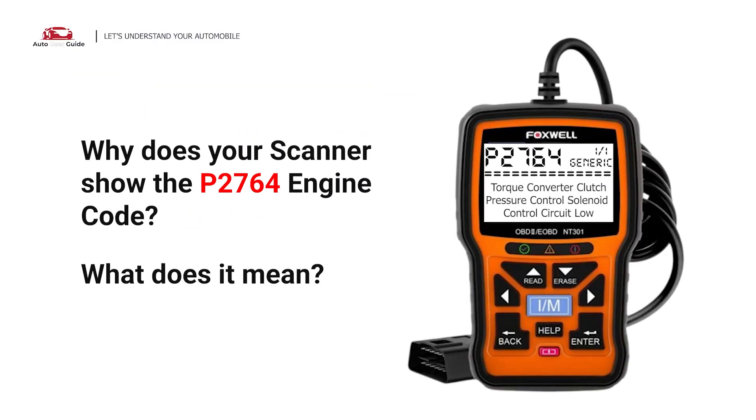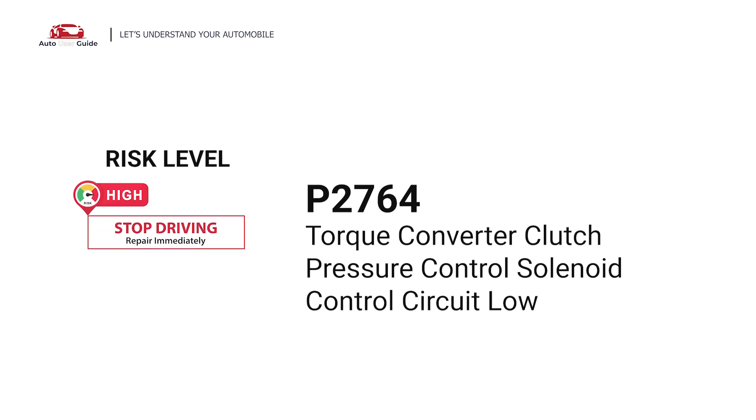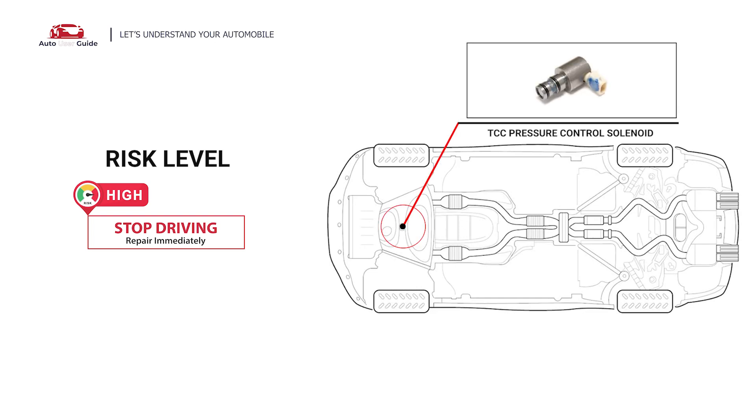Why does your scanner show the P2764 engine code? What does it mean? P2764 is a diagnostic trouble code for torque converter clutch pressure control solenoid circuit low. This engine code indicates that the PCM or ECM has detected a problem with the electrical circuit controlling the torque converter clutch pressure control solenoid.